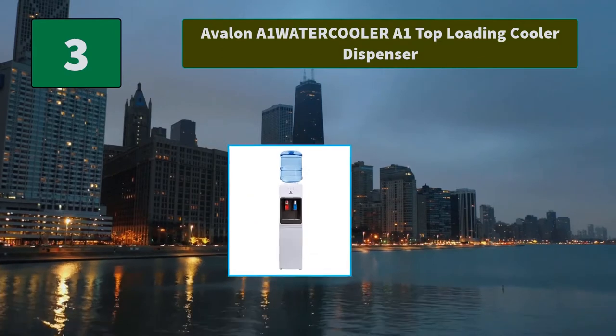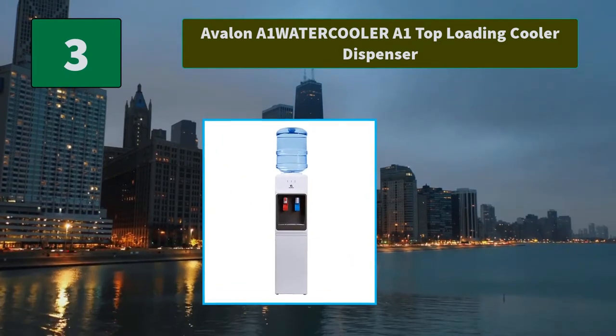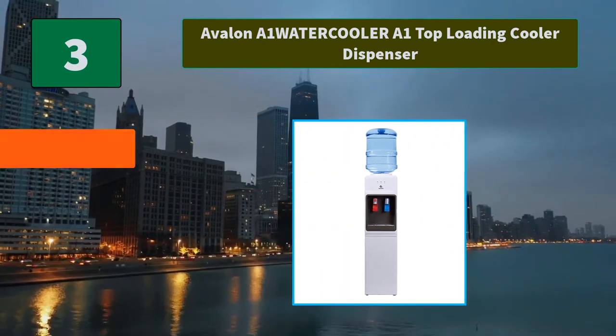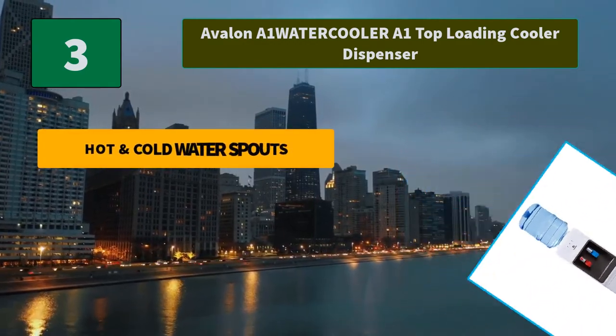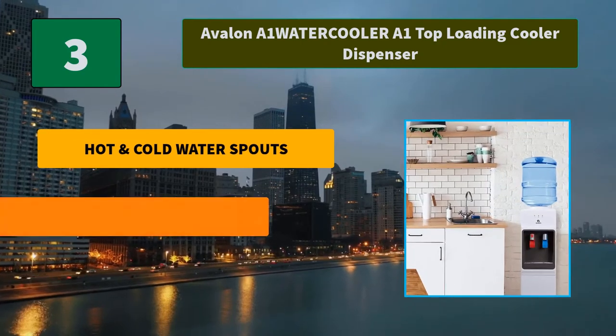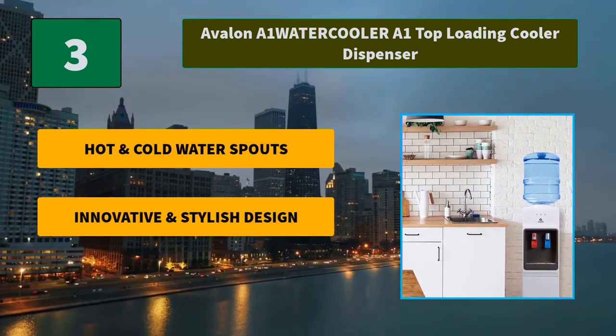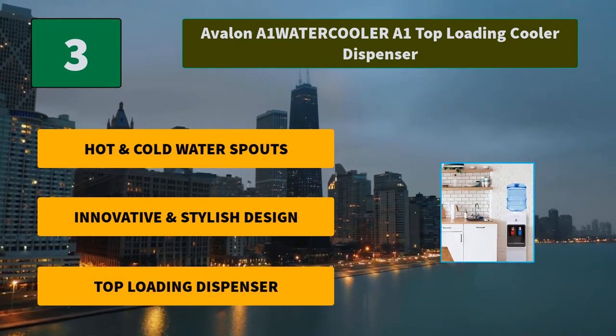Avalon A1 Water Cooler Top Loading Cooler Dispenser. This water cooler dispenser loads from the top and allows you to spot if the dispenser is running out of water, which is a great feature for office settings. Main features include Hot and Cold Water Spouts, an innovative and stylish design, and a Top Loading Dispenser.